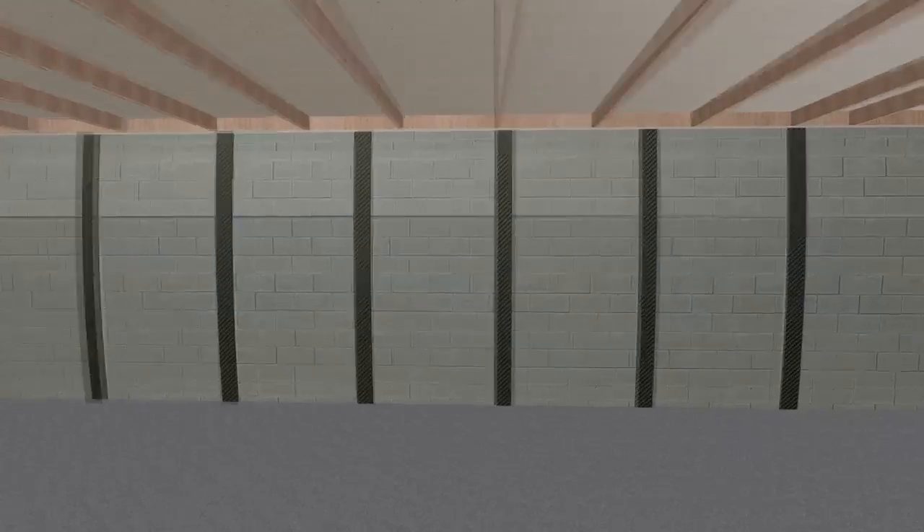It's going to continue to bow in further and further, and I've seen walls bow in as much as eight inches. I mean they're literally standing like this, bowing in. It will not fix itself unfortunately.